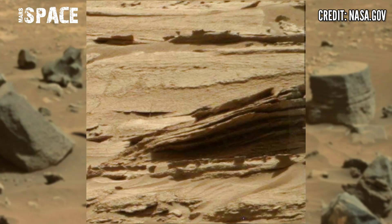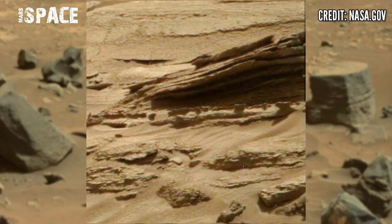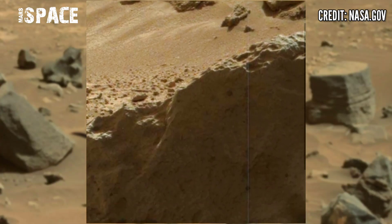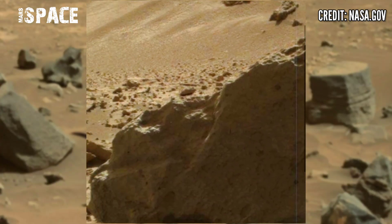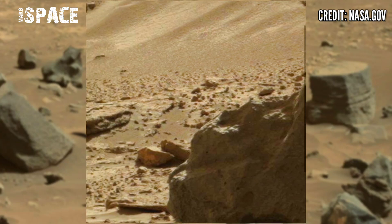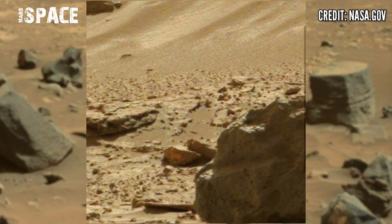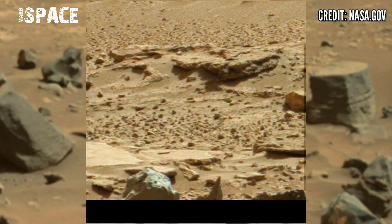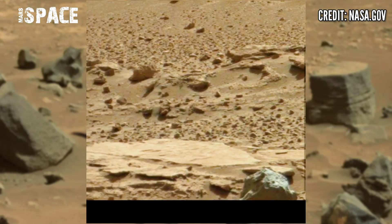NASA's Mars rover Curiosity captured these images at the surface of the red planet using its left navigation camera. Here's the latest video footage from the Mars Curiosity rover, which is still operational and searching for life signs on Mars.